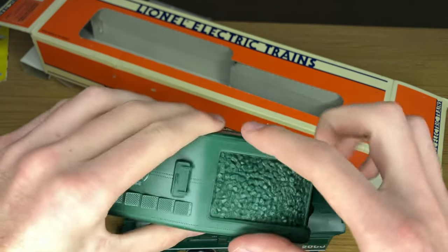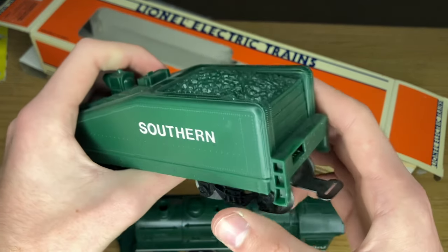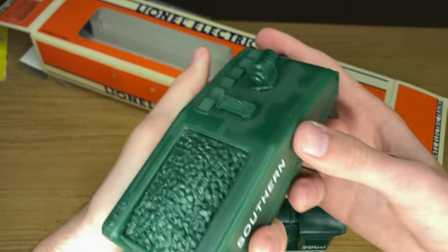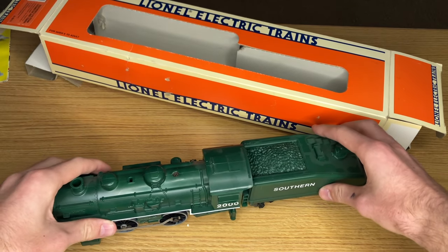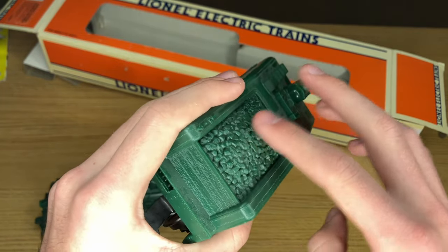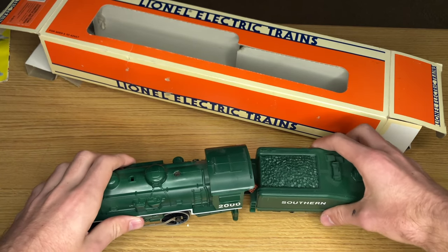The part that totally destroys this model is the coal load. It's a molded coal load — that's common — but why is it not painted? Have you ever seen a steam locomotive with green coal? That's something out of a horror movie. When you look at it together, the completely discolored green coal is the most jarring thing. It would have cost very little to paint it, and I think that really would have saved this model. This is probably one of the least realistic Lionel engines I've ever seen.